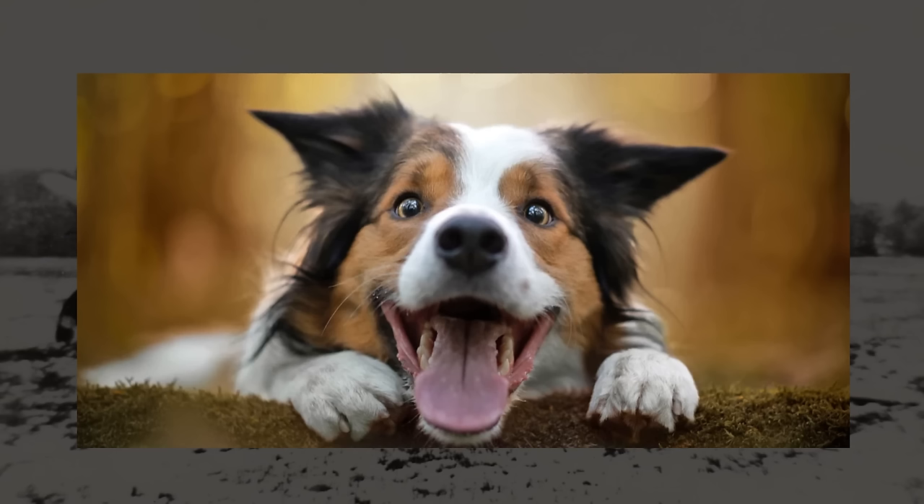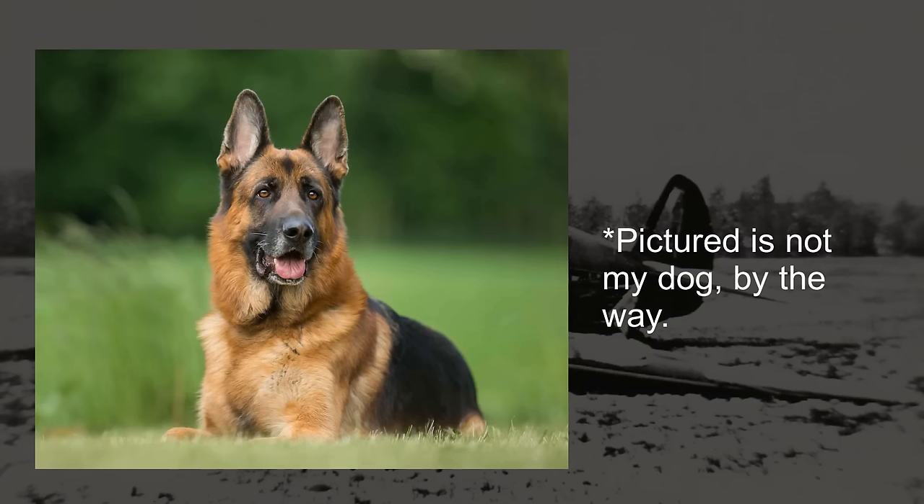Whether they're pit bulls, chihuahuas, pugs, or anything in between, personally my favorite is the German Shepherd, which my current dog is. I just love all dogs, simply put. In fact, and this is true, I have to make myself not pet every dog I see in public. And you really shouldn't — you don't know the dog, its temperament, or if the owner's trying to train it.